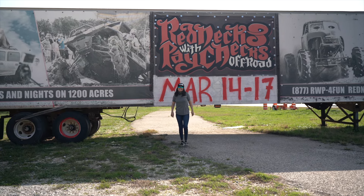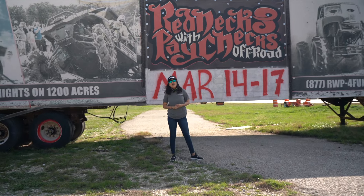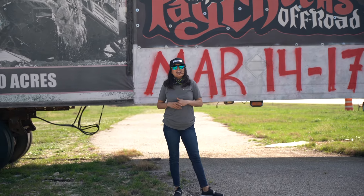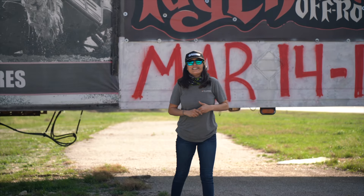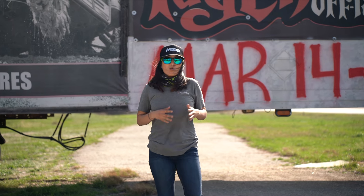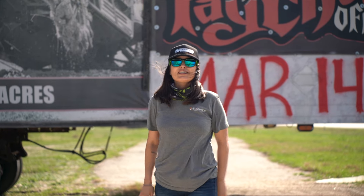Hey, what's up guys, this is Lauren Hooligan here with Starwood Power Sports in Gainesville, Texas. We're out here at Rednecks with Paychecks at the registration area in Munster, Texas. We wanted to show you guys what it's like to sign up, where to go, where to park, what to do, and what not to do.